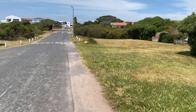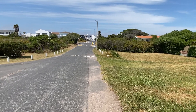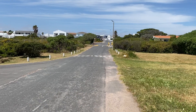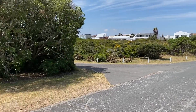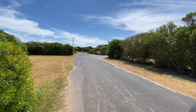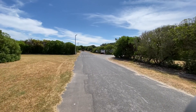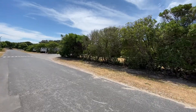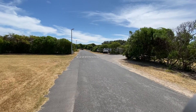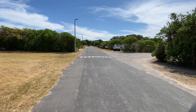Afternoon everyone. This is Easterfontein camping site on the west coast of South Africa. Entrance gate to the front there. The park runs in a circular fashion. As you go down this road, the road goes around an inner circle route. Bigger campsites are all down this side and smaller campsites all the way to the seafront. So we'll do a quick walk around and show you what the site looks like.